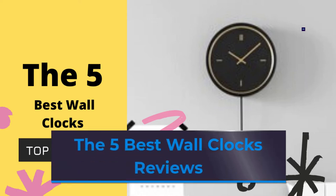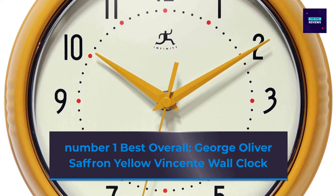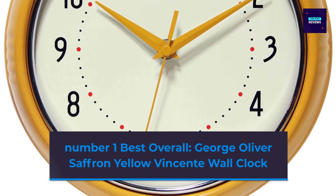The 5 Best Wall Clocks Reviews. Number 1 Best Overall: Georgia Glover Saffron Yellow Vincente Wall Clock.